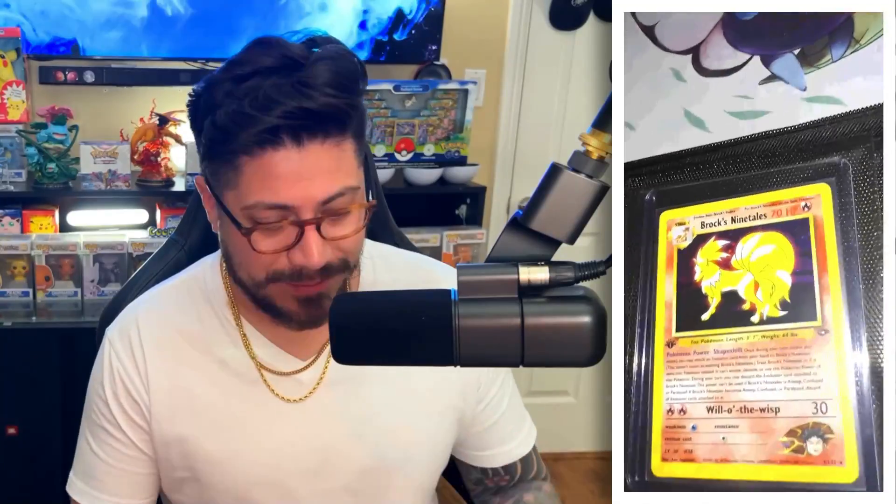As we continue, we have the Gym Challenge set. This by far might be my favorite set out of the whole collection. We got the Blanche's Charizard — I believe this card goes for like maybe $400 or $500 raw, and that card is fire. Brock's Ninetales, Giovanni's Gyarados, Koga's Beedrill. This set for sure is a hit. We got Rocket's Zapdos, Rocket's Mewtwo, Misty's Gyarados. The artwork on these cards is just really beautiful. I'm so happy I have this set. That's the whole first edition set for the Gym Challenge.